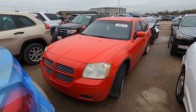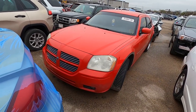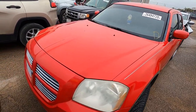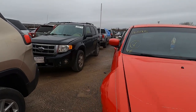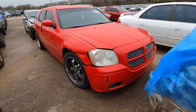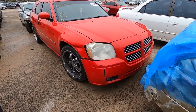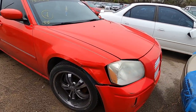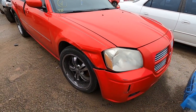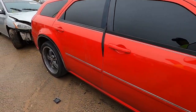Last one on the list: a Dodge Magnum. You don't see many of these running around anymore. It's not the Hemi — it's the little V6 — but it's a red Magnum. This is one of those cars you either loved or hated. It's got some damage, dings and dents, but this is not an insurance car, it's not salvaged — just seen better days. It's got some fairly decent-looking rims. The fender's trash though.